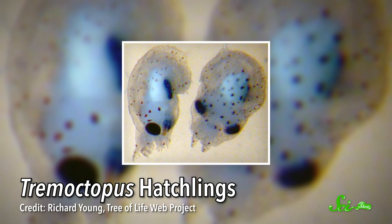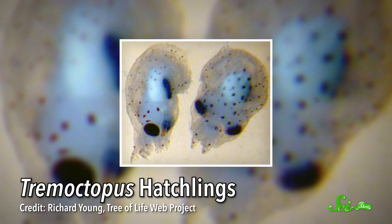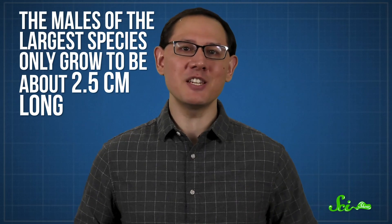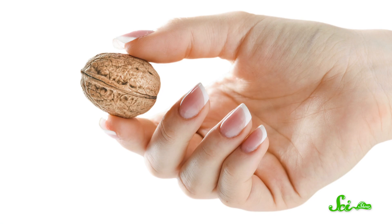It's something the unfortunate scientists who first published this behavior discovered firsthand. Now, the males steal tentacles to defend themselves too, but they don't just wield them when they're young because they never get big. In fact, they're so tiny that scientists didn't observe them alive until 2002. The males of the largest species only grow to be about 2.5 centimeters long. On average, males are one one-hundredth the length and 40,000 times less massive than their mates. That's the most extreme size difference between sexes that we know of among non-microscopic animals — just imagine if your spouse were the size of a walnut.